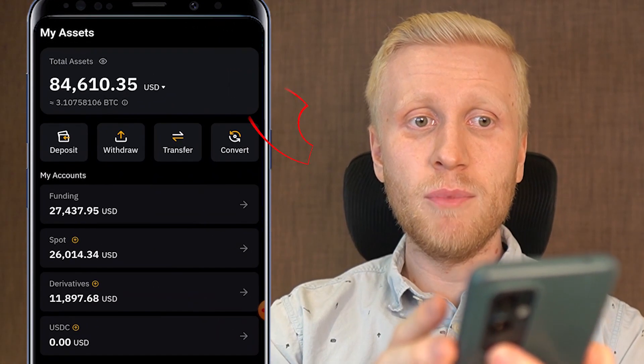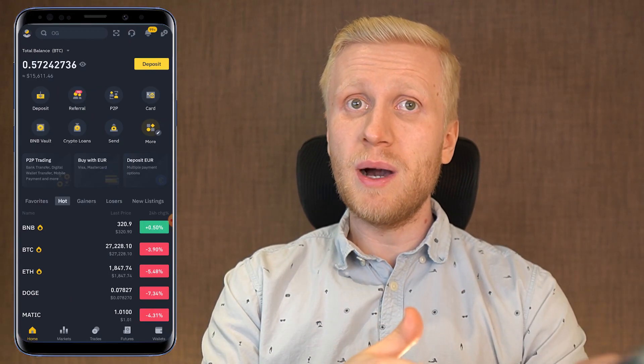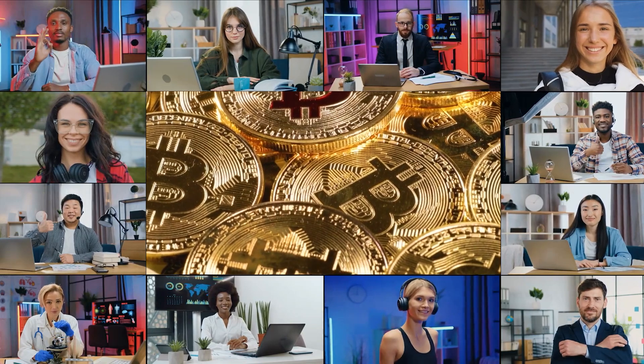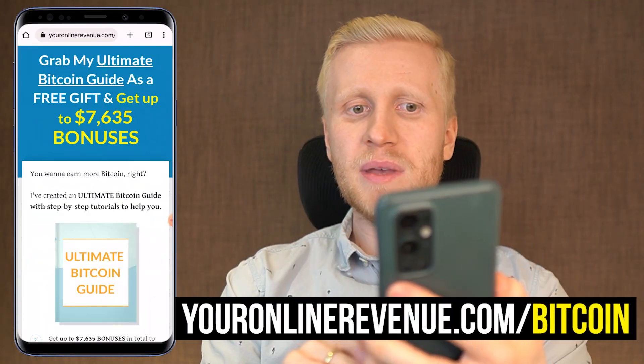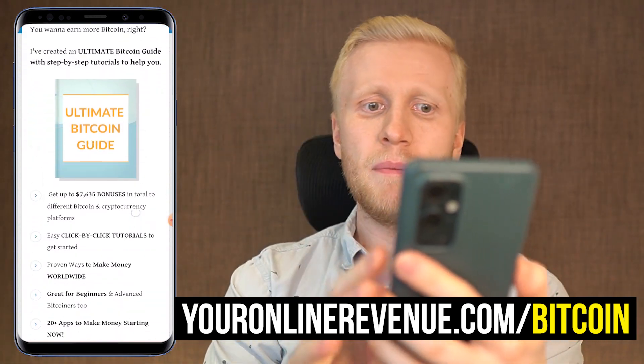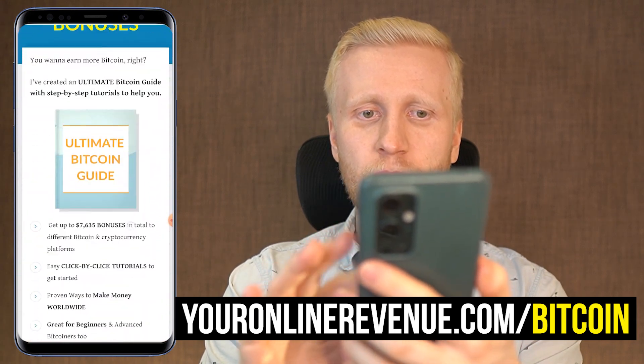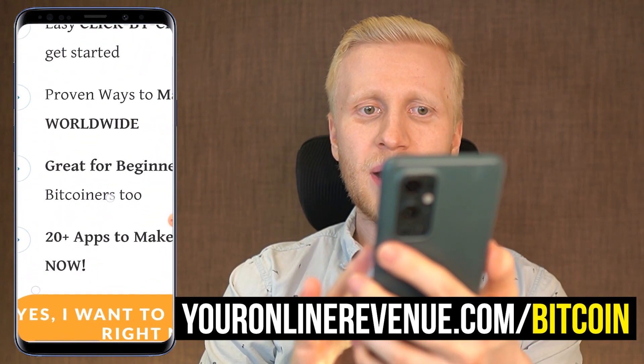If you want to see even more money making apps and learn how to make money on Bybit — where I have more than 80,000 dollars — and how to earn money on Binance worldwide, which more than 130 million people already use, and many other wonderful money making apps that millions of people use to make money with their mobile phones, come immediately to my ultimate Bitcoin guide. I give it to you as a free gift — you don't need to pay me anything because you are my YouTube subscriber. You will immediately get up to thousands of dollars worth of bonuses and 20 apps to start making money right now.